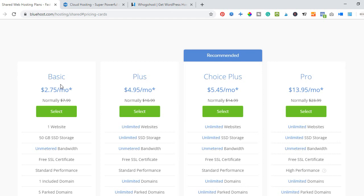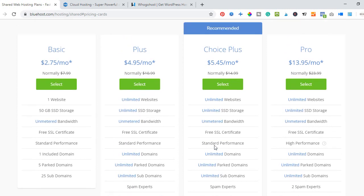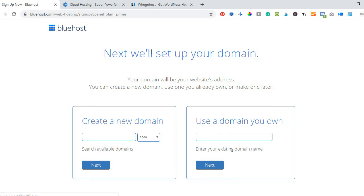On the packages page, if you just want to host one website you can go with the Basic plan. But I recommend the Choice Plus plan, which gives you unlimited websites and all other features. After selecting your plan, the next page is where you add a domain name — if you already have one you can enter it here.